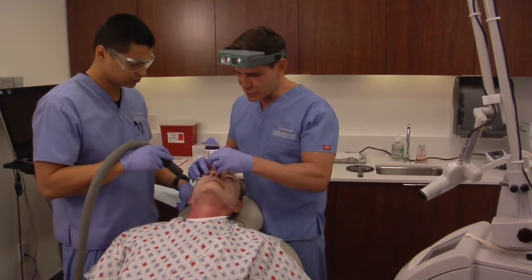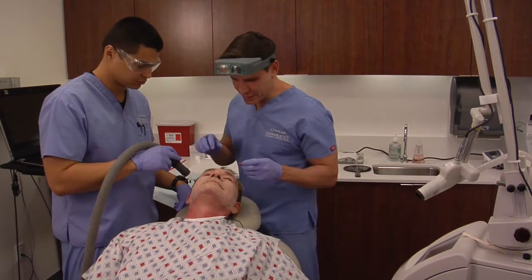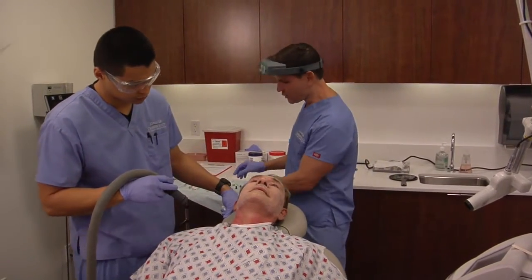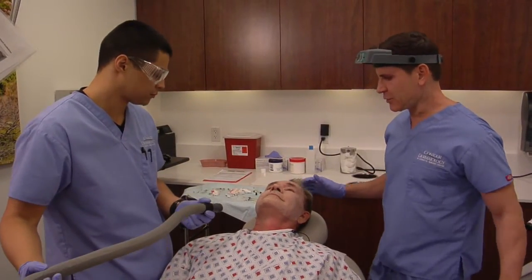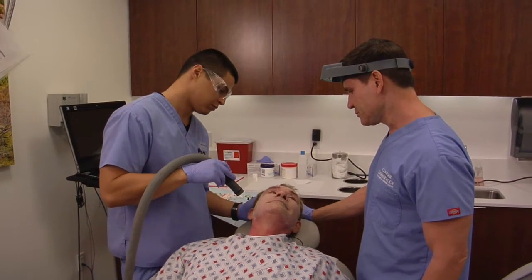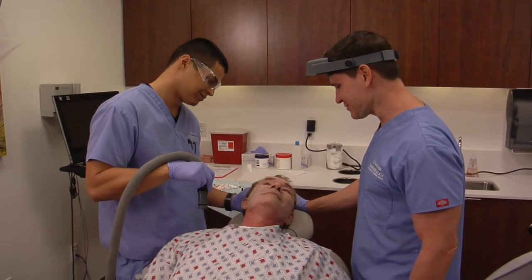Now we'll go over your after-care instructions, but the three primary things are: no sun, no picking, and keep it greasy. This scab will start to fall off in about three to five days. It'll be pink for maybe one to three months afterwards. You look gorgeous. I said you look gorgeous. I'm sure I do.